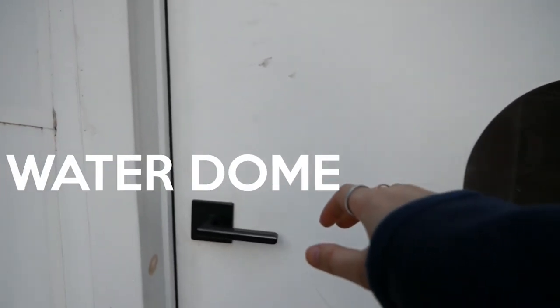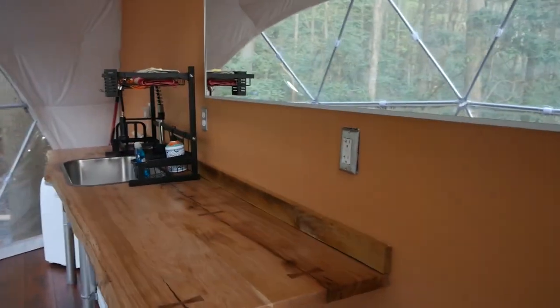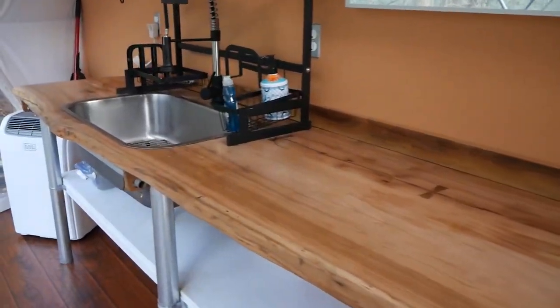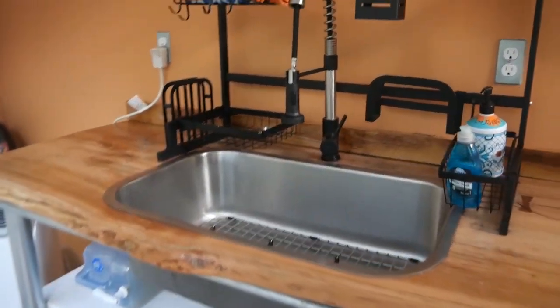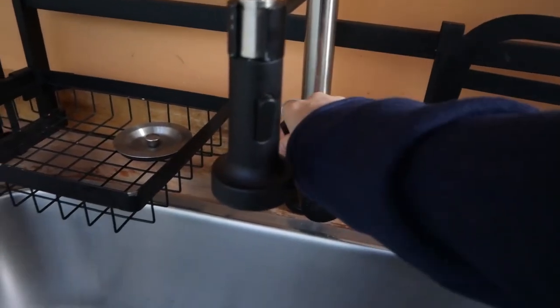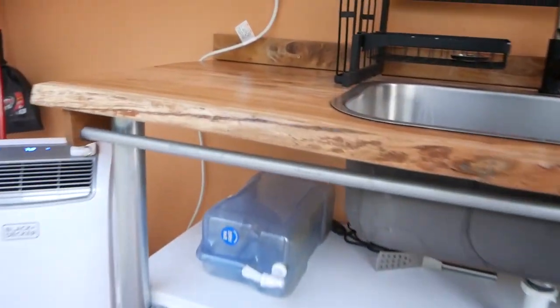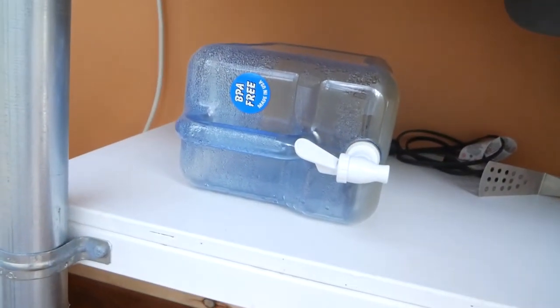This door right here leads into the water dome. This is where you'll find the kitchen and the bathrooms. They are separate and shared between the three domes, but honestly it wasn't really that big of a deal. We almost never saw the other people in the bathroom at the same time as us. The kitchen has running water — this is where you'll come to do your dishes, and each dome gets one of these little blue water containers so you can have water in your dome without having to come back here all the time. This is climate controlled as well, so it is not too hot or too cold in here.